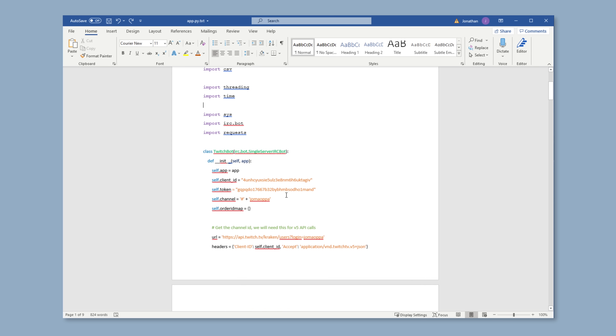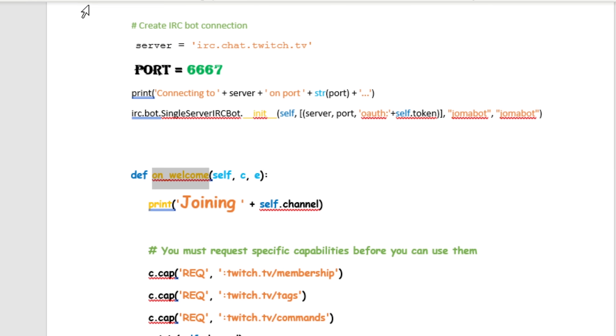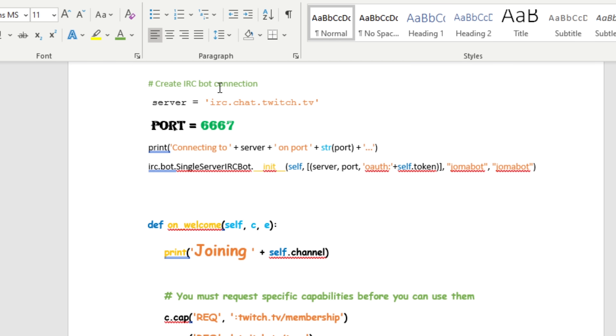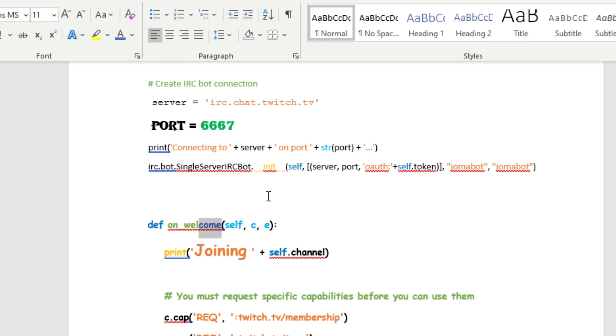So without further ado, the best IDE for programming is Microsoft Word. Microsoft Word has the most customizable syntax highlighting you can get. With most IDEs, you can only have one color per type of token, but here you can literally put two different colors in a single word.